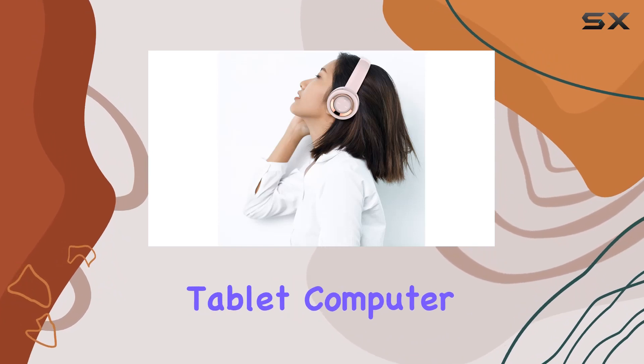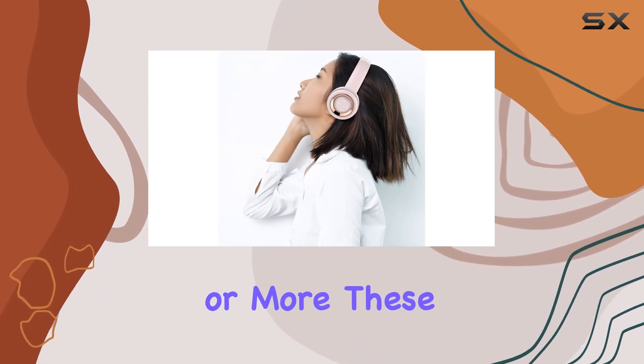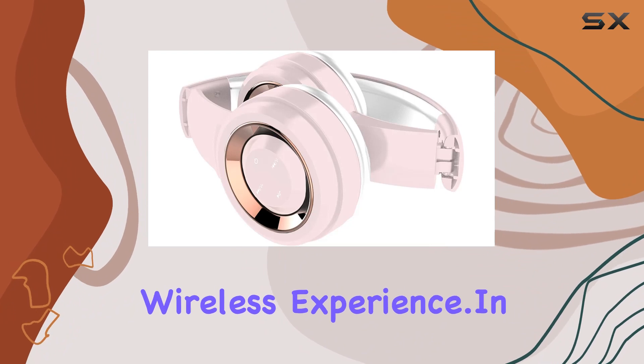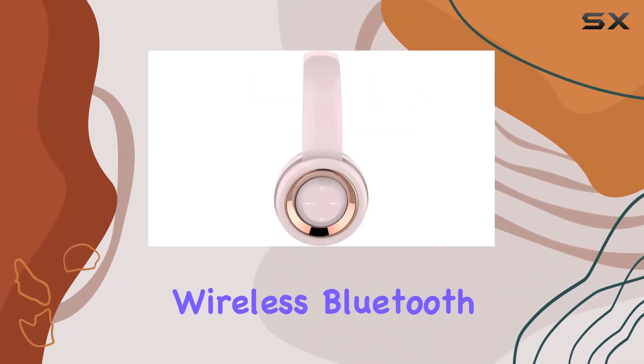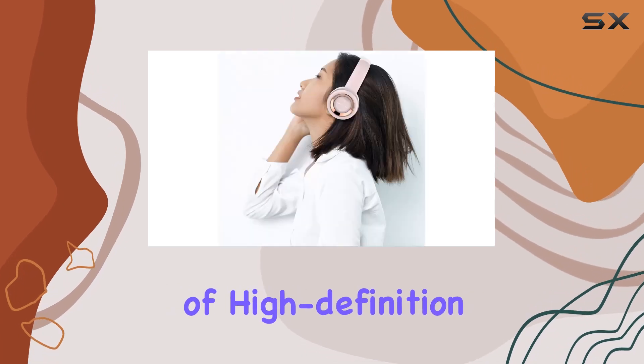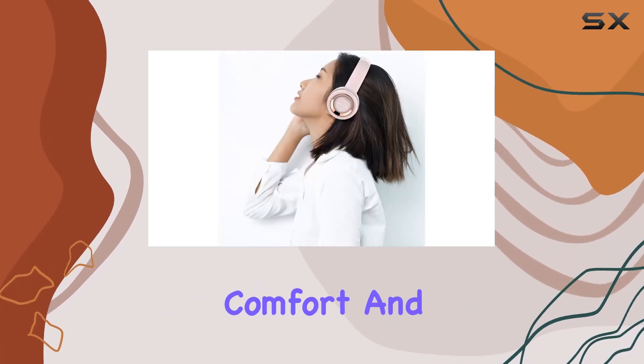Whether it's your phone, tablet, computer, or more, these headphones seamlessly connect for an enjoyable wireless experience. In conclusion, the GABA Goods Premium Lyri-X Wireless Bluetooth Headphones deliver on their promise of high-definition stereo sound, comfort, and convenience.